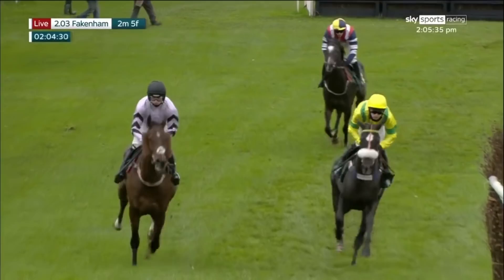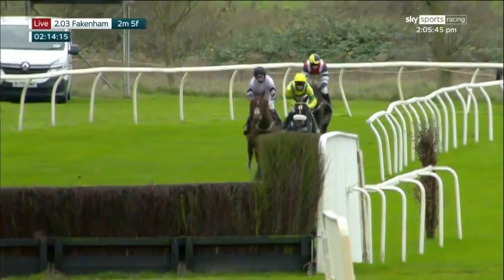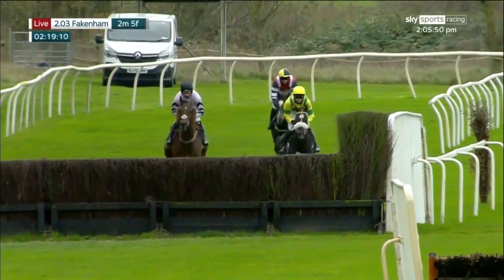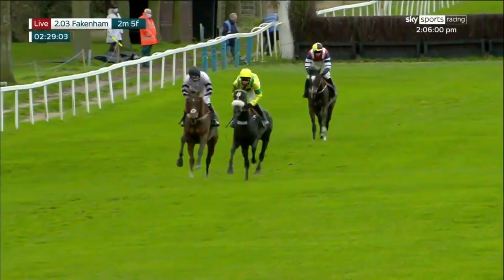Let's see what happens as they swing into the back straight towards fence number seven. Happy-go-lucky from getaway trump, eight lengths away third is limited reserve. That's the order as they come and jump the two plain fences down the back straight here at Fakenham. The leader jumped that much better — all three safely over. A short run now before fence number eight, coming towards the halfway stage in this Raynham novices chase. Happy-go-lucky sheepskin noseband leads from getaway trump in second.